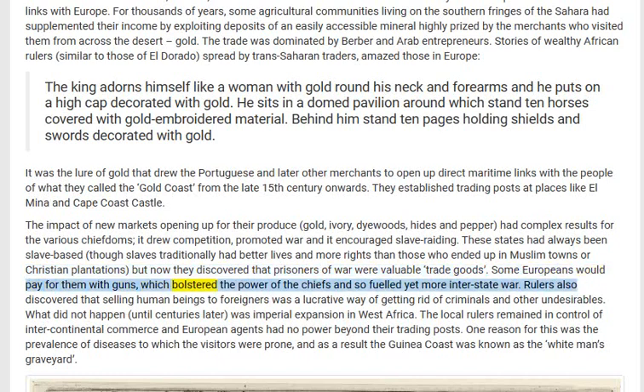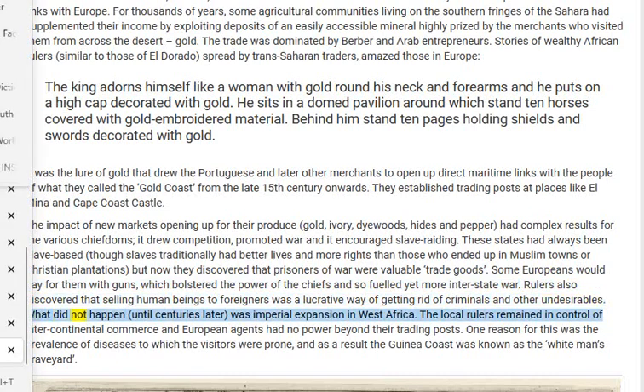But now they discovered that prisoners of war were valuable trade goods. Some Europeans would pay for them with guns, which bolstered the power of the chiefs and so fueled yet more interstate war. Rulers also discovered that selling human beings to foreigners was a lucrative way of getting rid of criminals and other undesirables. What did not happen until centuries later was imperial expansion in West Africa.